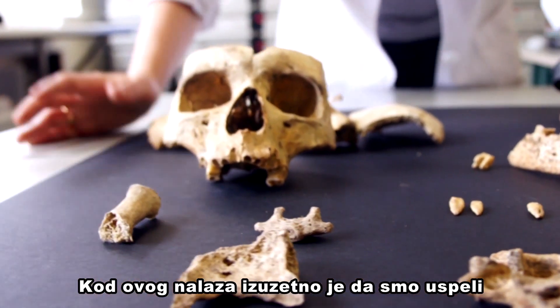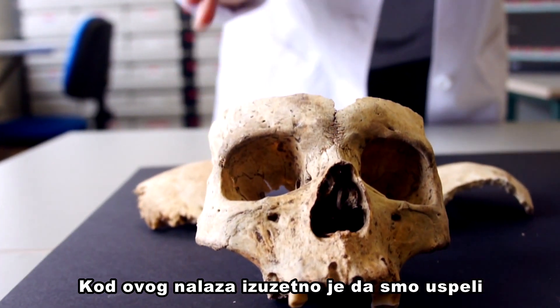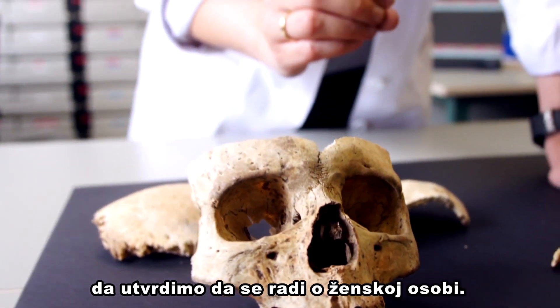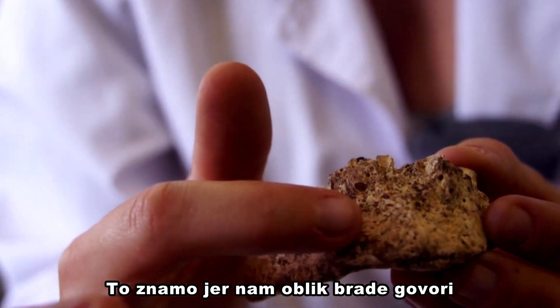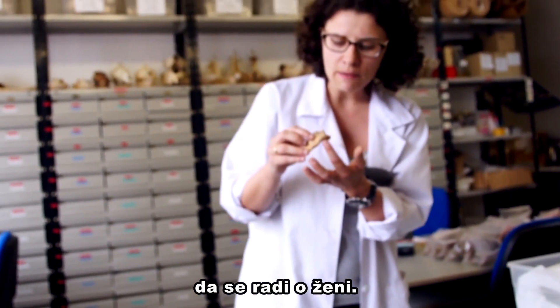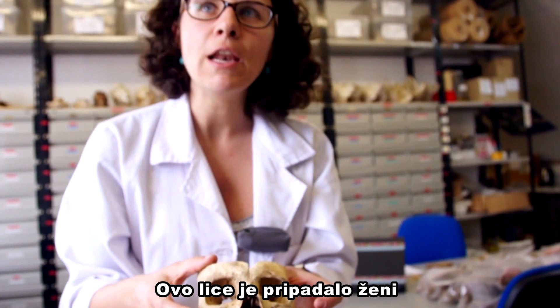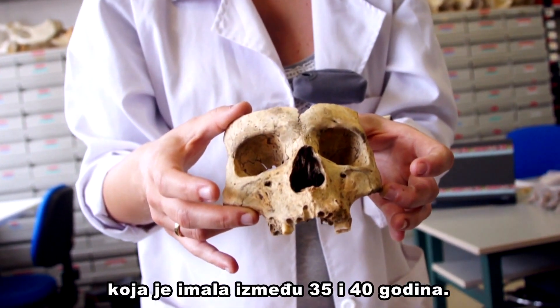The most important and most remarkable finding of this discovery has been identifying that this individual was a female. We have determined this by identifying a landmark in the mandible that is typical in females. This face belongs to a woman, and she was around 35 to 40 years old.